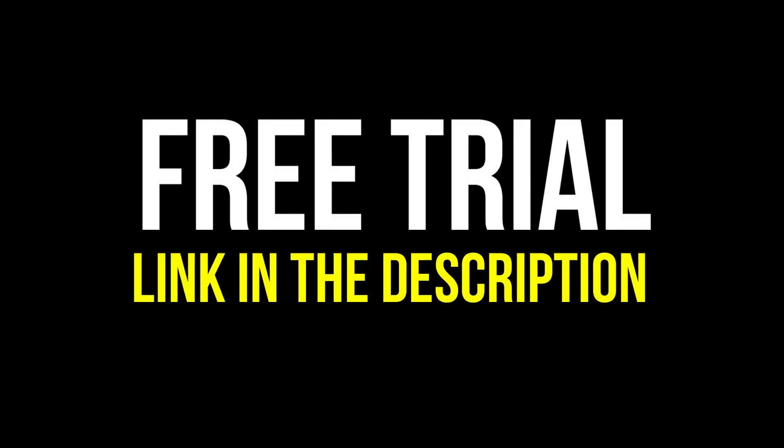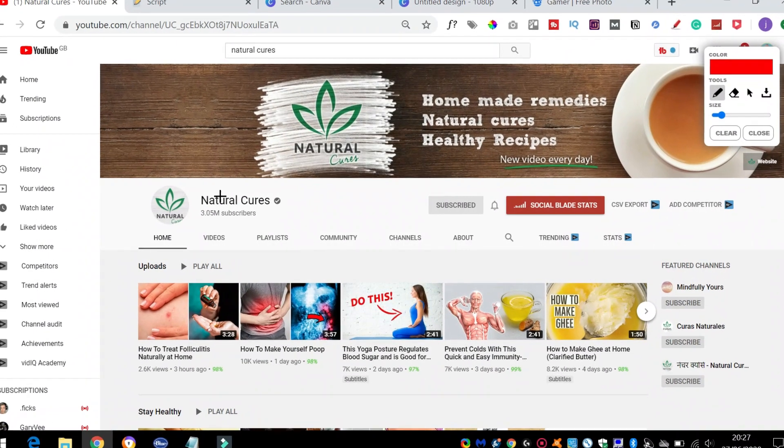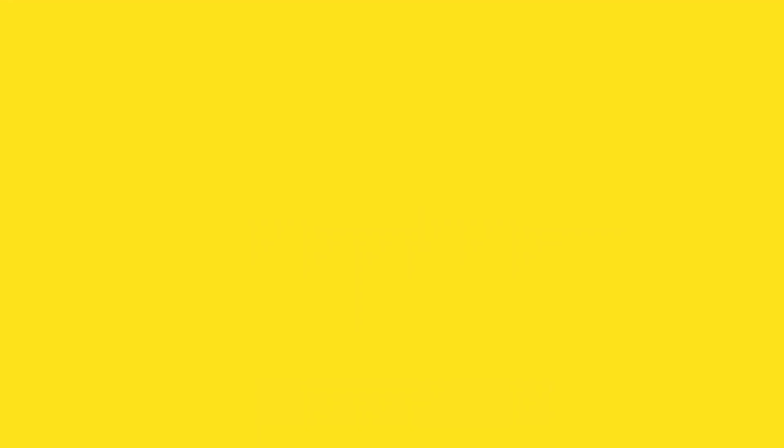If you want to try Vidnami, I've added a link in the description. This is exactly how sites like Natural Cures have grown to be huge YouTube channels that don't ever show their face. But what if you want to do all that manually? I've just shown you a way of creating automated videos, but what if you want to do the same thing for less cost?